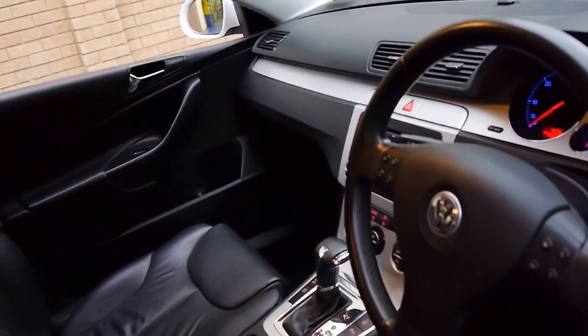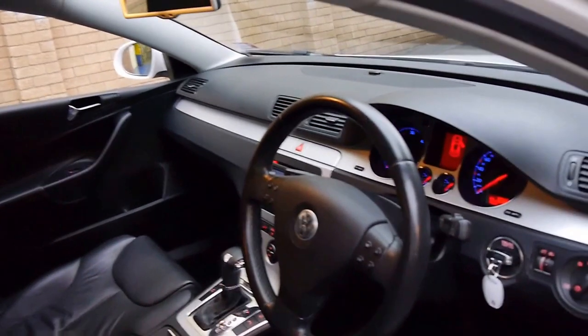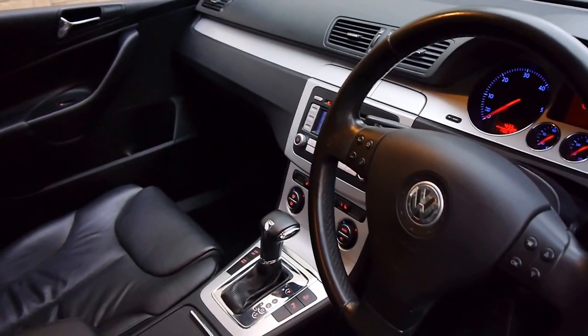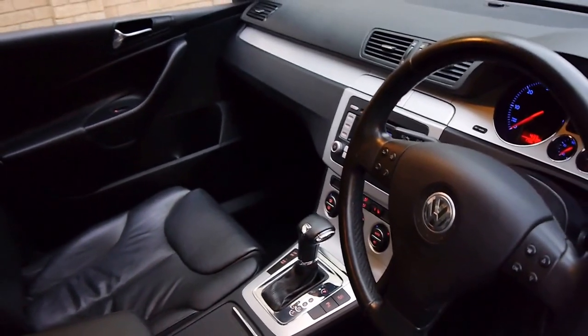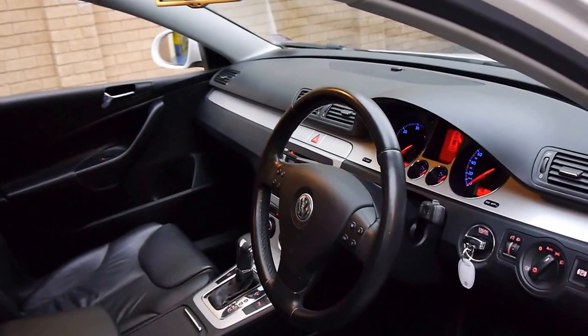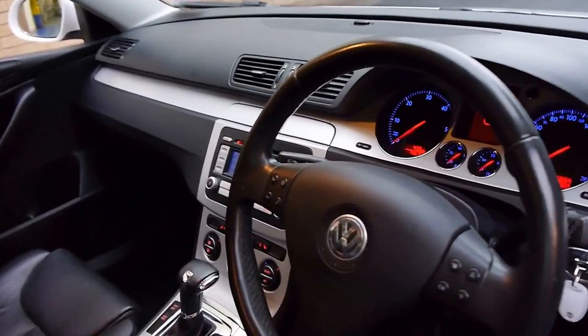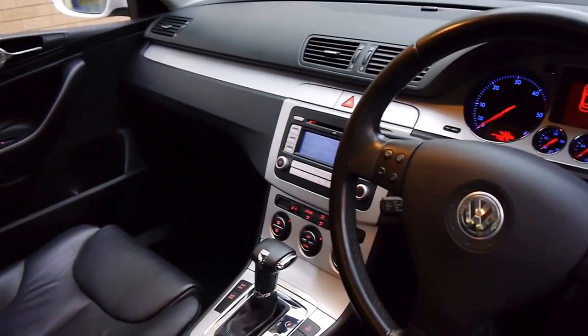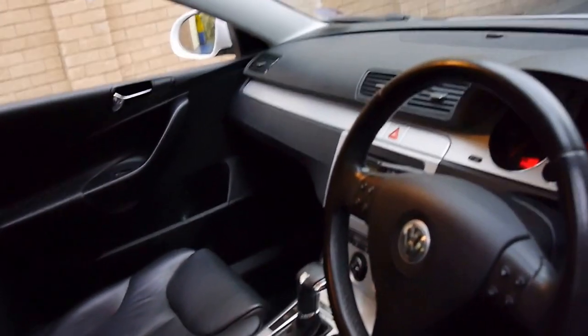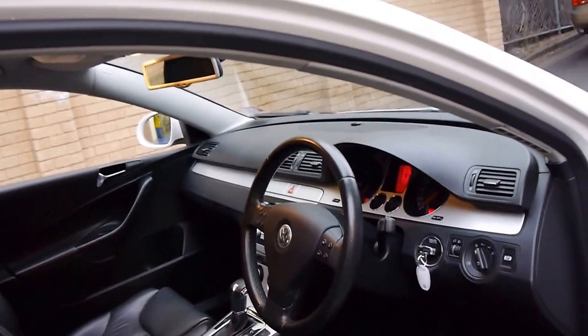They have a number of features including an electric handbrake. It's got the DSG gearbox which drives beautifully and has an auto hold function when you're on hills. I believe it's even got a tyre pressure monitor. It's got very good looking blue dash lights as well, including heated front seats. Push button start is another feature.